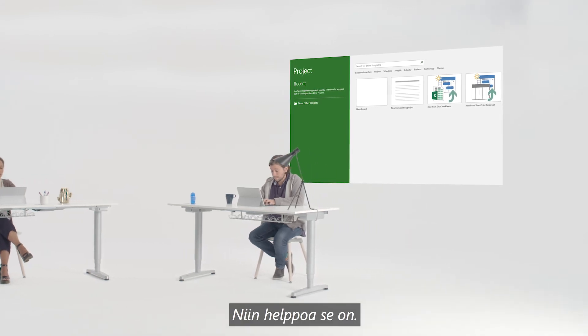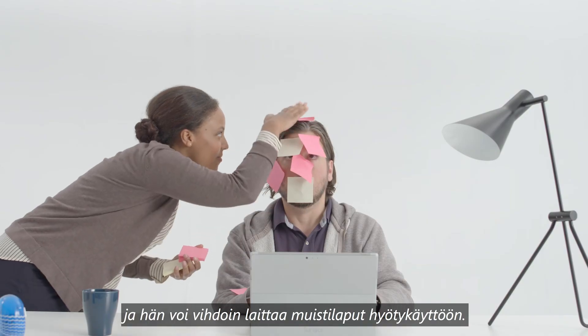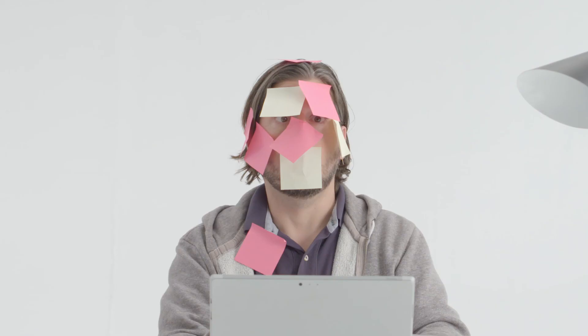So there you have it. Lisa's newest project is off to a smooth start, and she can finally put those sticky notes to good use.